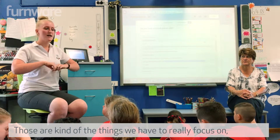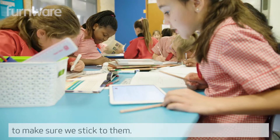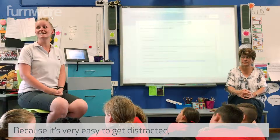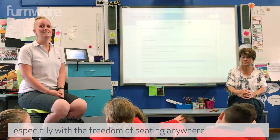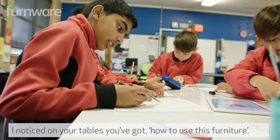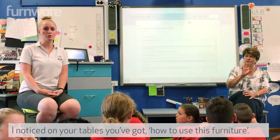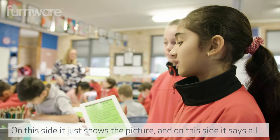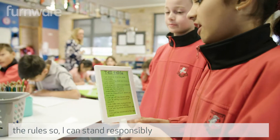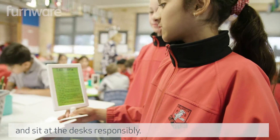Those are the things we really focus on, and our rules have been our biggest thing to make sure we stick to them, because it's very easy to get distracted, especially with the freedom of sitting anywhere. On the tables there's a guide on how to use the furniture — one side shows the picture and the other side lists all the rules, like standing responsibly and sitting at the desks responsibly.